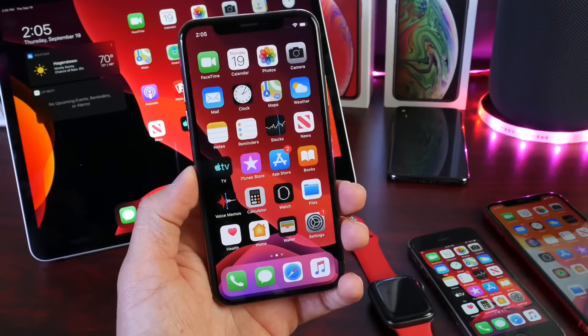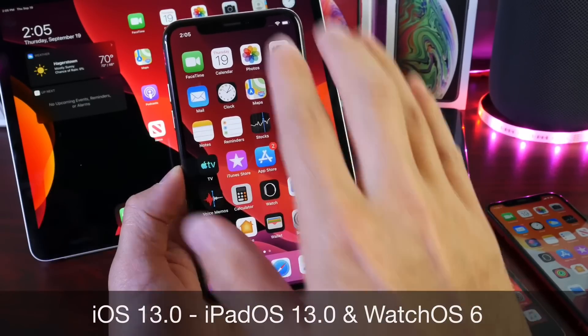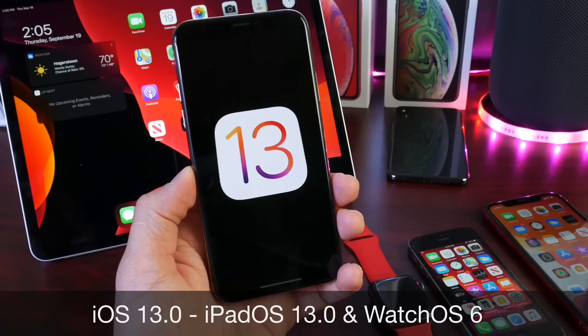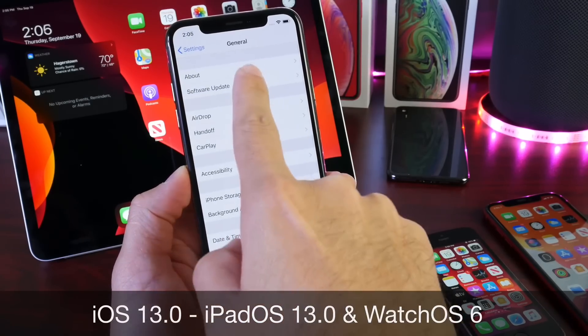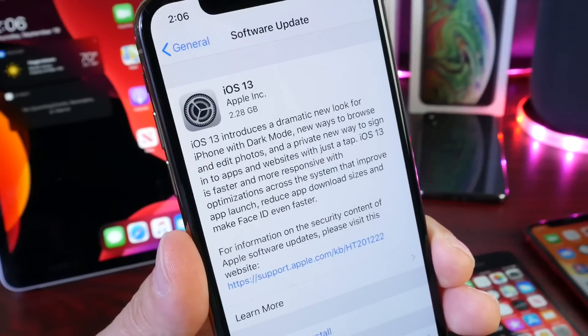Hey guys, the big day is here. Apple has just released iOS 13.0 to everyone worldwide and you can download it right now for your iPhone, for your iPad if you wish to do so. You want to head on over to Settings, General, Software Updates and you'll see iOS 13.0 populate on your device just like so.